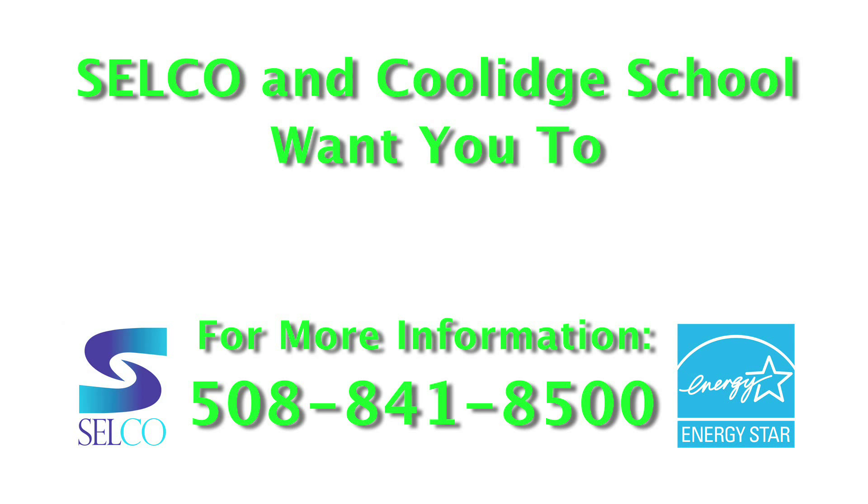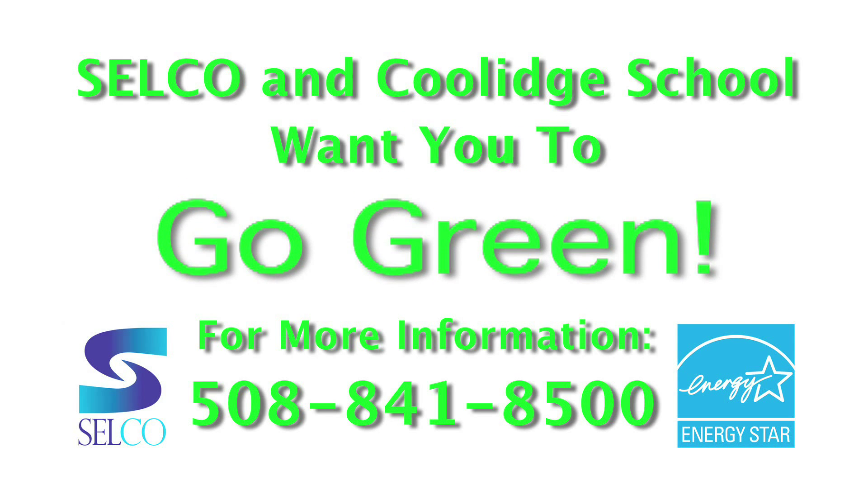Soco and Cooler School want you to go green! It's a new day! We go green! Thank you.